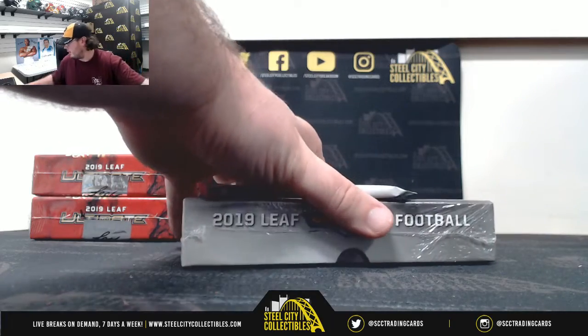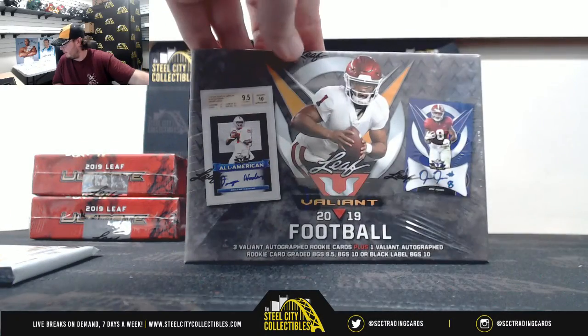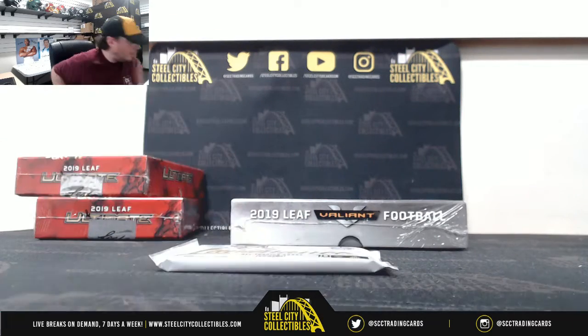Alright everybody, our next break here is for Raj. We've got a 2019 Panini Luminance Hobby Pack and a 2019 Leaf Valiant Hobby Football. Alright, good luck Raj.